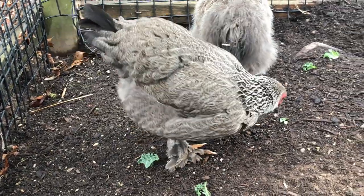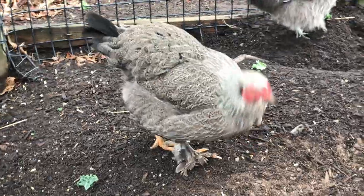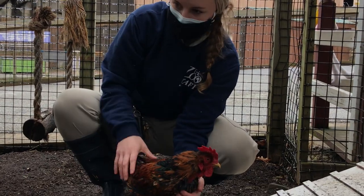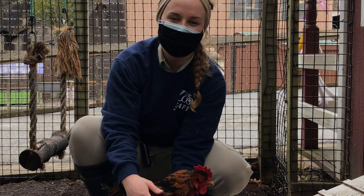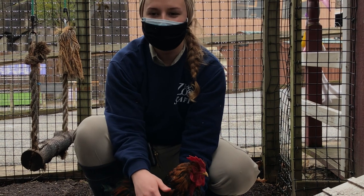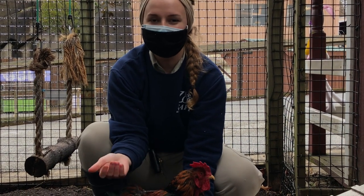If you look at Ruthann's neck feathers, they're more short and wide, and her tail feathers are actually quite smaller than Lemoyne's. In general, for roosters, their color tends to be a lot brighter and more colorful compared to the females. So when you're coming by the Erie Zoo, make sure to check out the chickens, especially the baby chicks, to see if you can start to notice the difference between the males and females as they age.